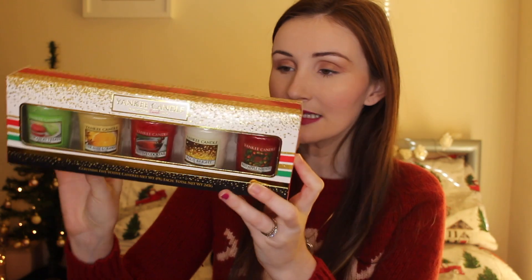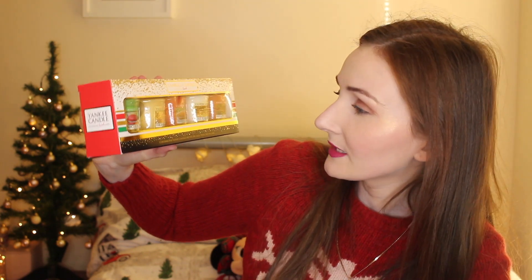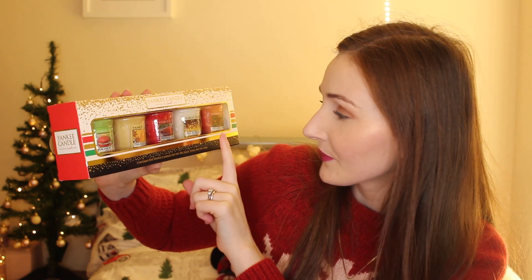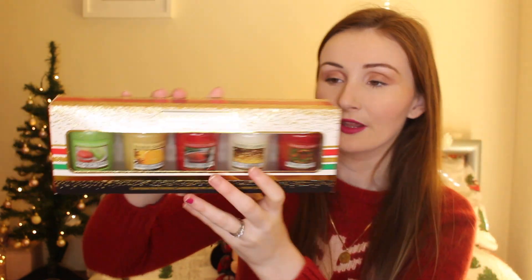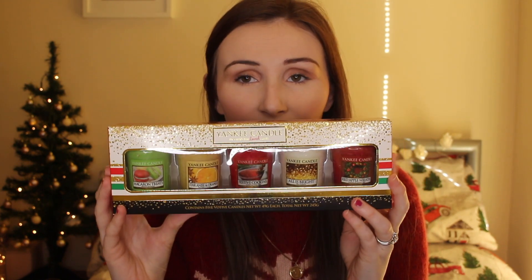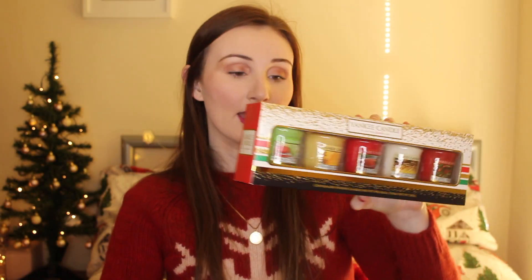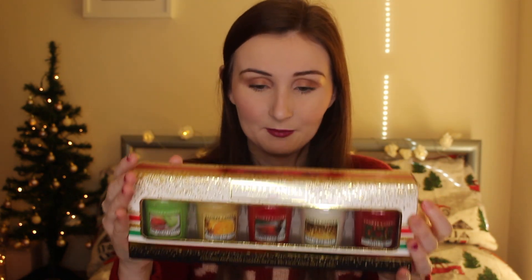Next on my gift guide is a pack of candles from Yankee Candle — a set of five, all Christmas related. The scents are: Macaron Treats, Star Anise and Orange, Festive Cocktail, All is Bright, and Red Apple Wreath. This would make a lovely stocking filler or Secret Santa gift at a really reasonable price — I think about £9 for the set. I would definitely love to have this in my stocking.